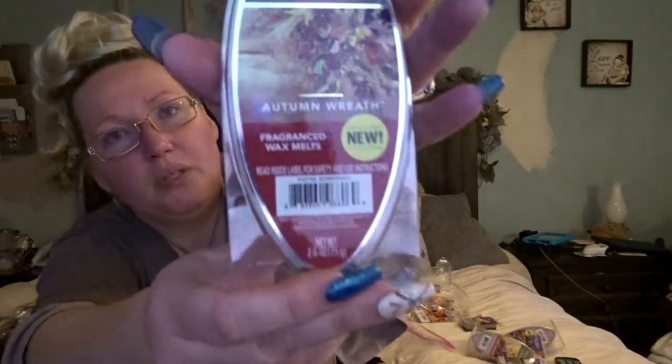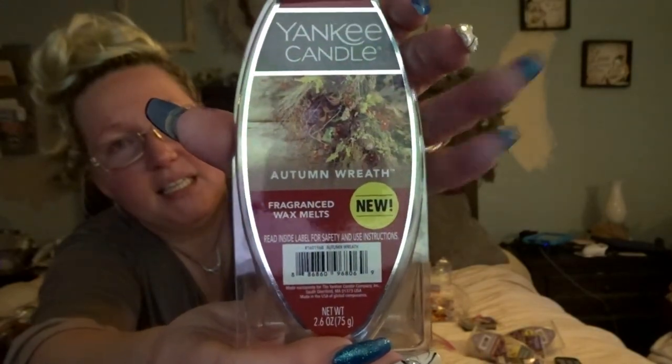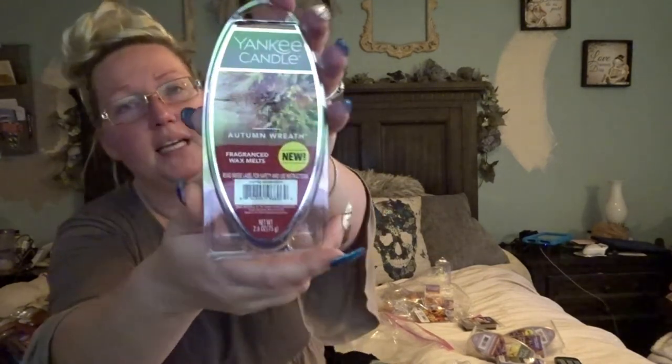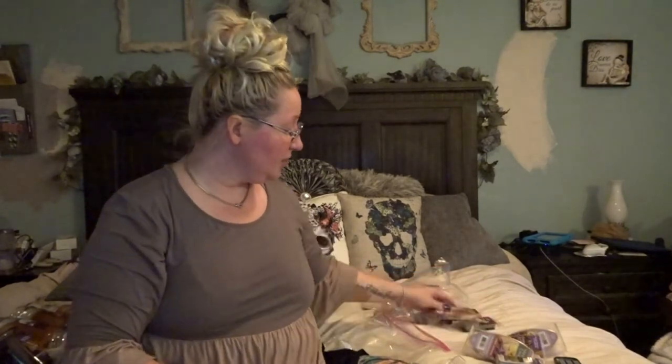This is Autumn Wreath, and I'm really hoping Walmart gets this candle in stock — they have the wax in stock but not the candle yet. Autumn Wreath is just the quintessential fall smell and I love it so much. For right now I'm settling for having it in the wax. You don't use everything up — put it in a baggie with your fall stuff and pull it back out next year.